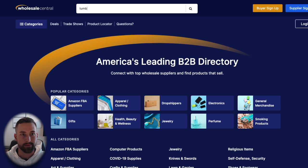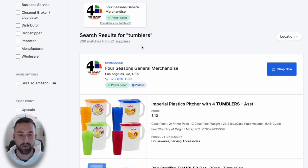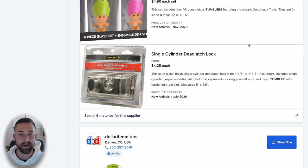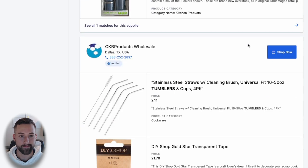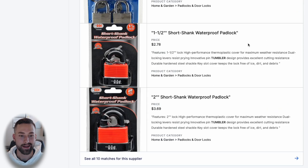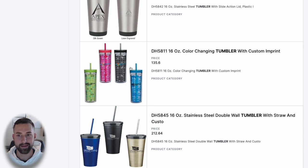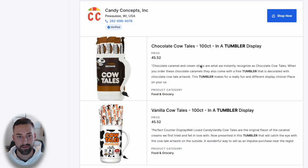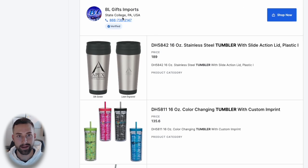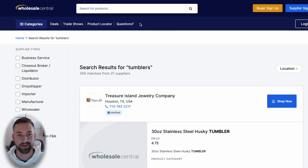I typed in tumblers and got 300 matches from 21 different suppliers. Before I look into supplier details, I scroll down to see if I can find an identical product to those skinny tumblers. This is the fun part — you'll spend up to an hour or two looking. One result is similar but has a custom imprint, so I'd reach out to see if they can sell it as a generic plain item without decals.